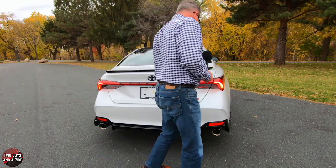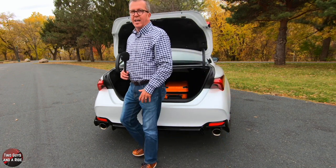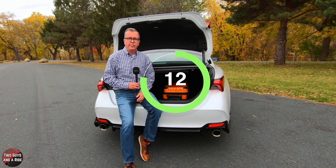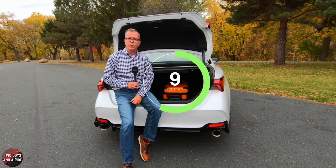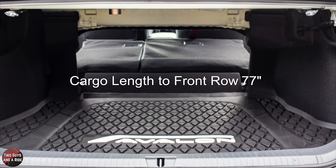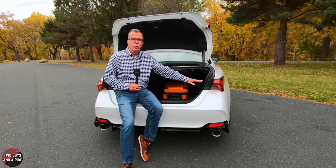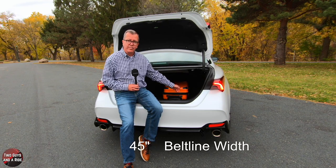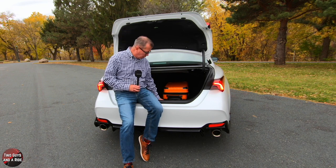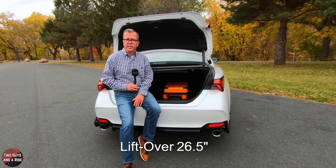Let's take a look at the cargo area. We have our carry-on suitcase in here just to demonstrate the size. There is a compact spare tire mounted inside underneath the cargo floor. Cargo volume with the second row up is 16.09 cubic feet. With the seats down, the cargo floor length from the sill to the first row is 77 inches, and from the second row to the sill is 46.5 inches. Cargo width at the belt line is 45 inches and at the wheelhouses is 45.5 inches. Cargo opening height is 20 inches, and lift over from the ground into the trunk is 26.5 inches.